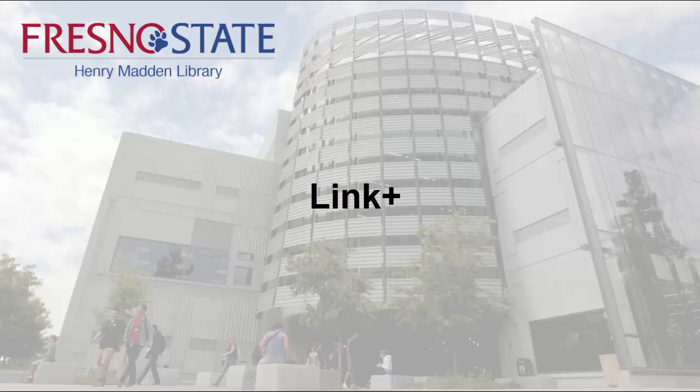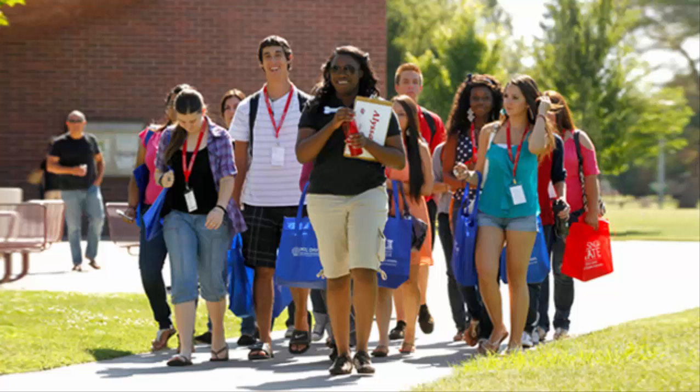Link Plus is a virtual catalog from which you can request books directly from other libraries that are not available from the Henry Madden Library. Link Plus is only available to Fresno State students, faculty, and staff.